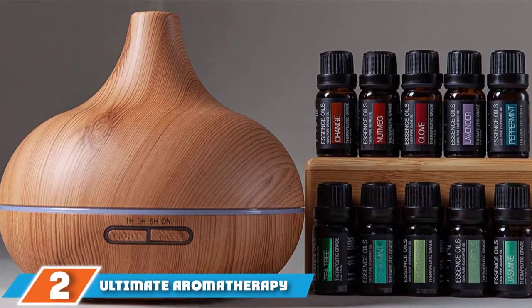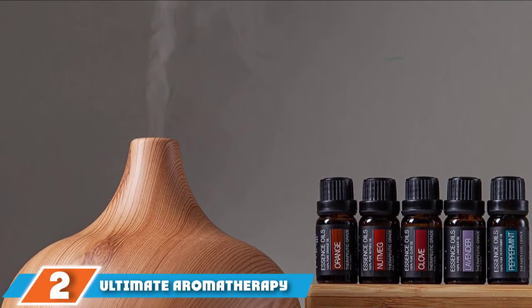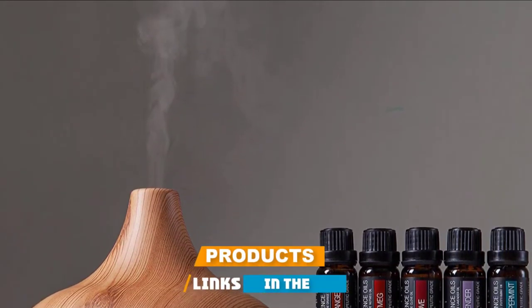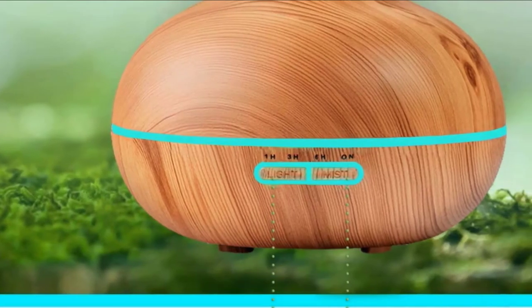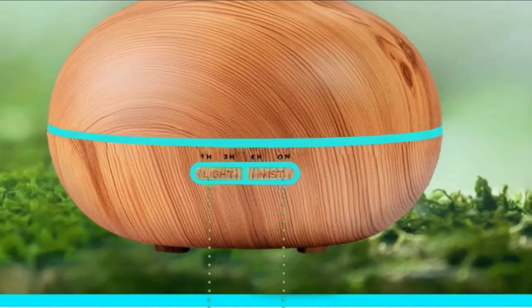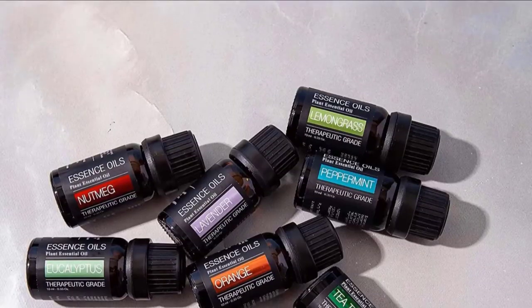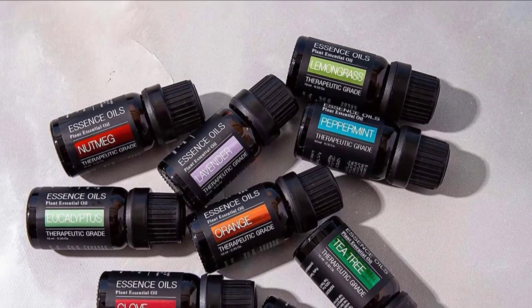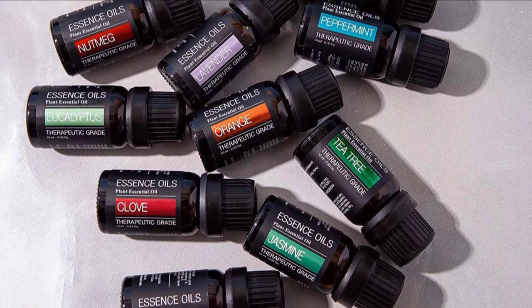Moving on to number 2, the Ultimate Aromatherapy Diffuser. This bundle from Pure Daily Care comes with an ultrasonic oil diffuser and a set of 10 high-quality essential oils like lavender, eucalyptus, tea tree, orange, peppermint, and more. It also features a total of 15 different light modes. The 4-timer settings let you set the running time of this quiet device to 1 hour, 3 hours, 6 hours, or continue until the water runs off.